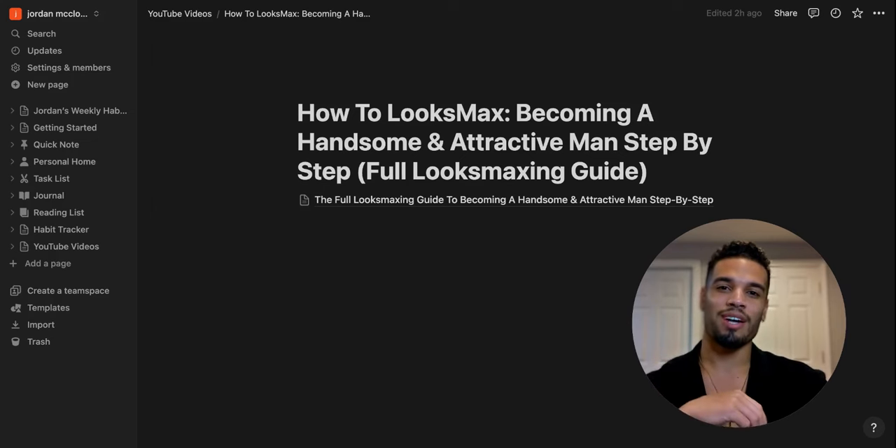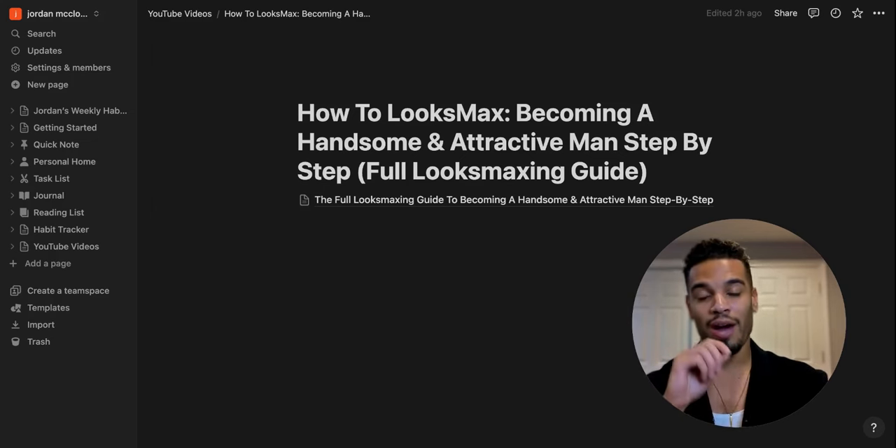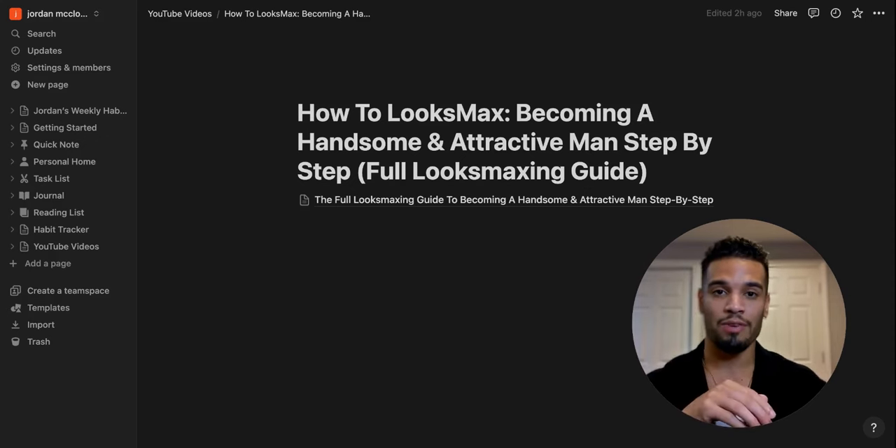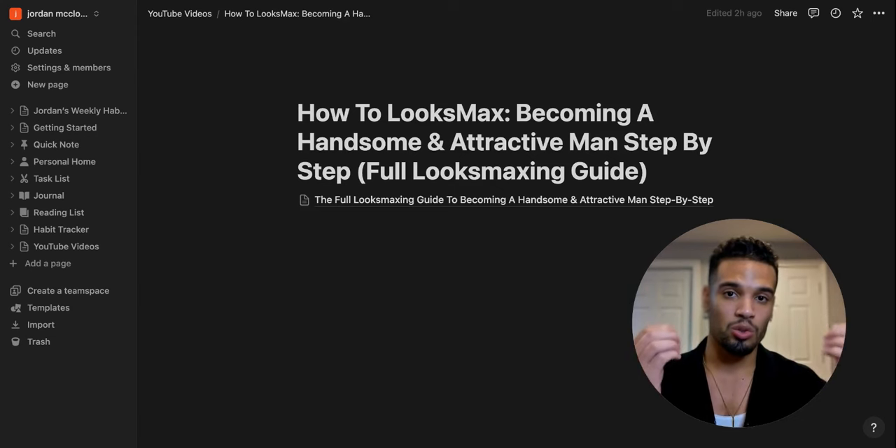My name is Jordan McLeod, and in this video I'm going to be showing you how to looks max and become a handsome and attractive man step-by-step. Be sure to stay throughout this entire video because this is going to be an actual in-depth, full-on looks maxing guide.